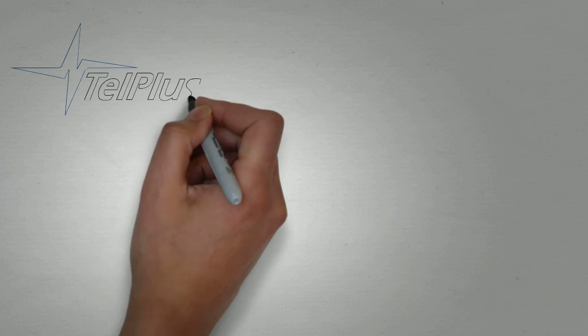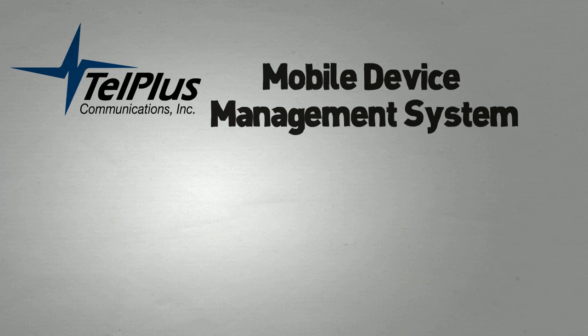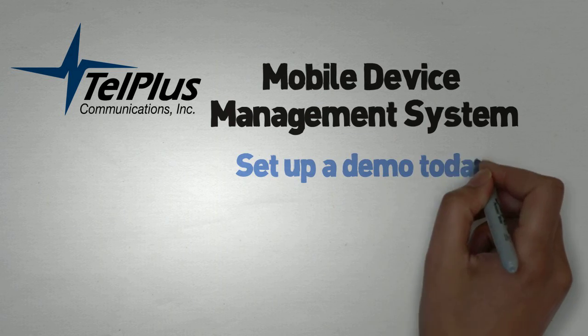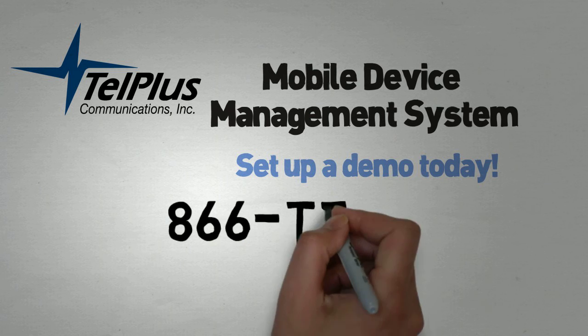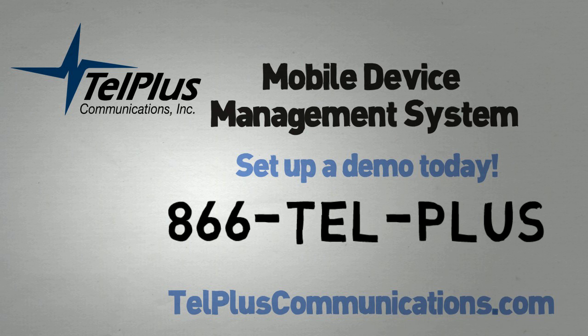Messy old plans are in the past. It's time to clean up with Tell Plus Mobile Device Management. To set up a mobile device management demo today, call 866-TELL-PLUS or visit tellpluscommunications.com.